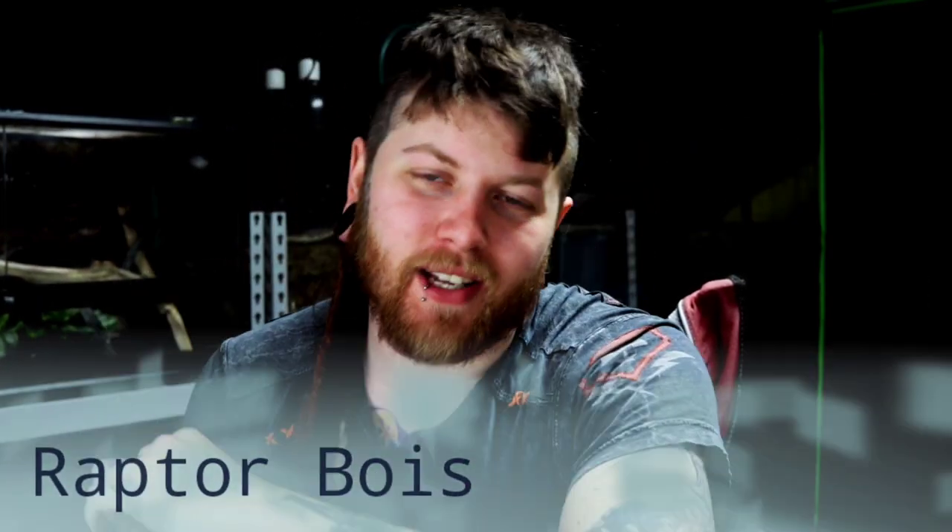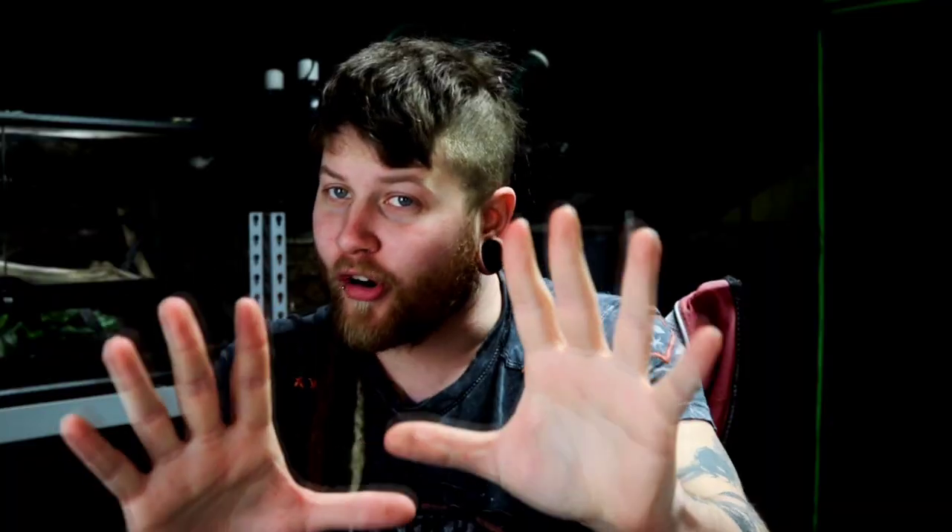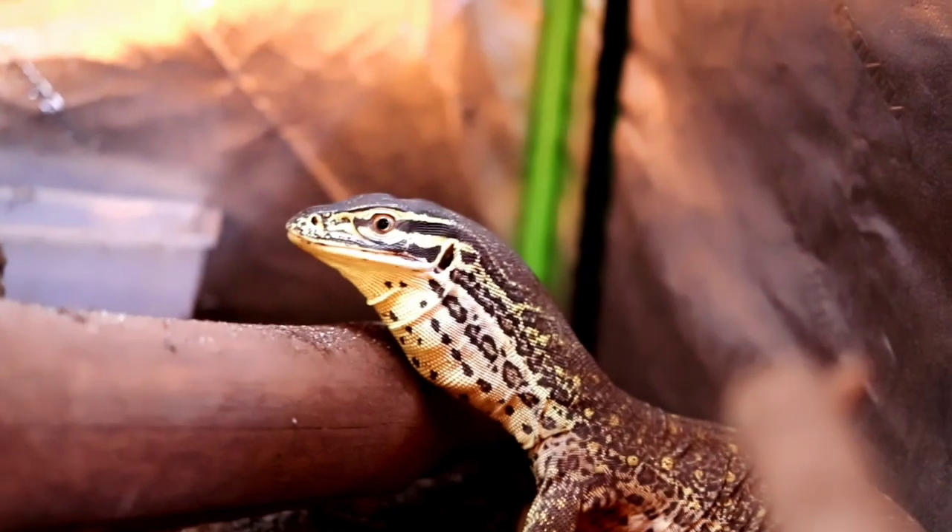Kicking off this list, we are going to go over number one — the Argus Monitor. The Argus Monitor had to make this list for one reason and one reason only. The Argus Monitor is, to my knowledge — and I might be wrong — the only monitor that actually frequently will stand up on its hind legs. It's super cool to see, especially at this size, which is about two and a half, three feet-ish.